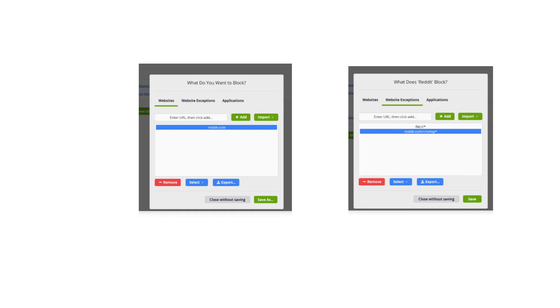Instead of generating a list of all the things you don't want access to, you'll generate a list of all the subreddits that you use consistently that you know are safe. To do this, you need an application on your phone or computer that allows you to block URLs — this is different from the hosts file, which can only block entire host names. I'm going to block the entire reddit.com domain, then allow access to reddit.com/r/nofap, and add a wildcard to the end so I can access any page within that section.